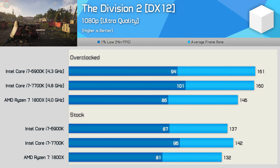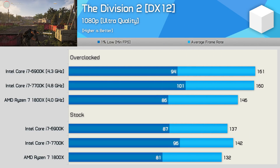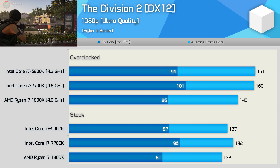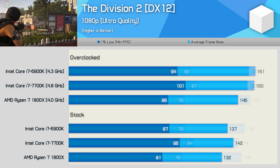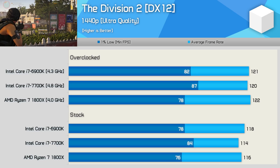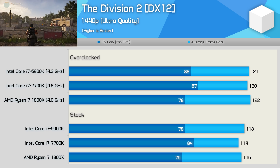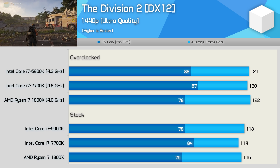Moving on to The Division 2: here the 1800X and 6900K are much more evenly matched, though again it's the overclocked performance that gets the 6900K ahead. Increasing the resolution basically eliminates the previously seen margins, and now the 6900K and 1800X deliver the same performance.